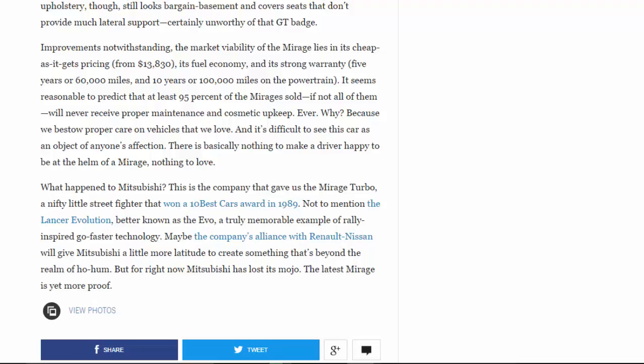It seems reasonable to predict that at least 95 percent of Mirages sold will never receive proper maintenance and cosmetic upkeep — because we bestow proper care on vehicles that we love, and it's difficult to see this car as an object of anyone's affection. There is basically nothing to make a driver happy to be at the helm of a Mirage. What happened to Mitsubishi? This is the company that gave us the Mirage Turbo, a nifty little street fighter that won a 10 Best Cars award in 1989, and the Lancer Evolution — the Evo — a truly memorable example of rally-inspired technology. Maybe the alliance with Renault-Nissan will give Mitsubishi more latitude, but for right now, Mitsubishi has lost its mojo. The latest Mirage is yet more proof.